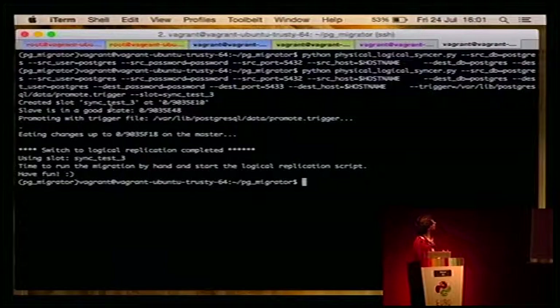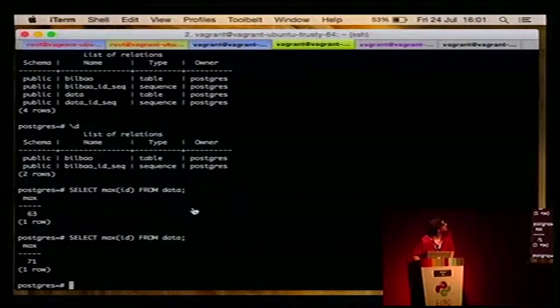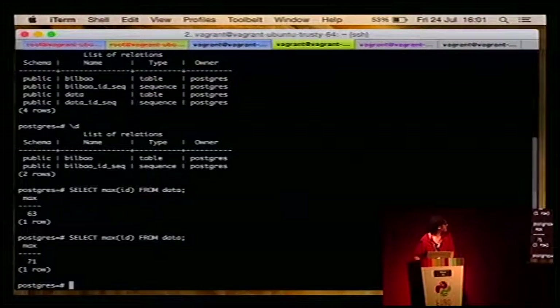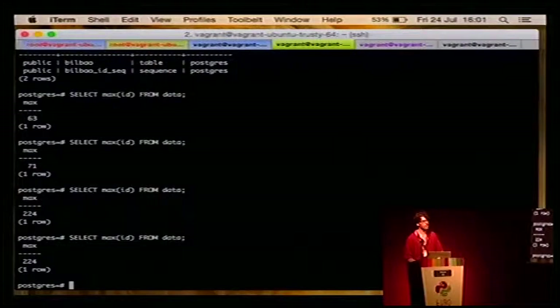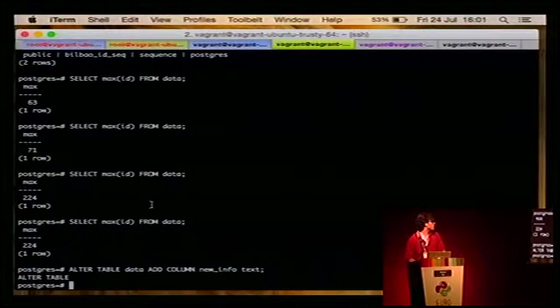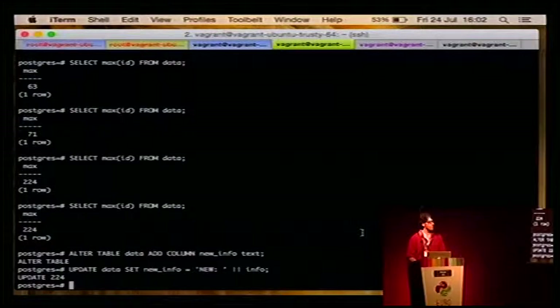Now basically what we want to do is the fancy migration. For example we alter the table and add a new column — this is the schema migration. We can also run an update: set new info by combining old info. 224 rows updated — that sounds quite good. Now we go to the next step. We take the third replication slot — all the rest should be fine.